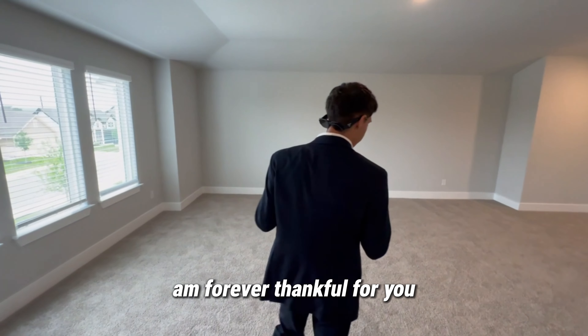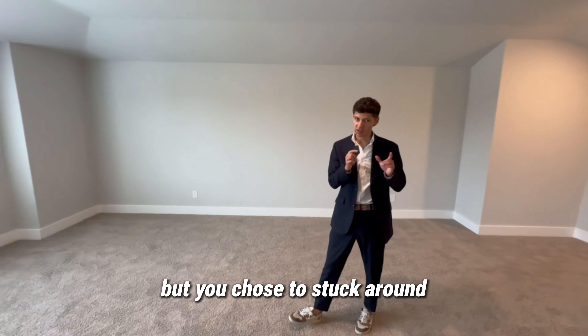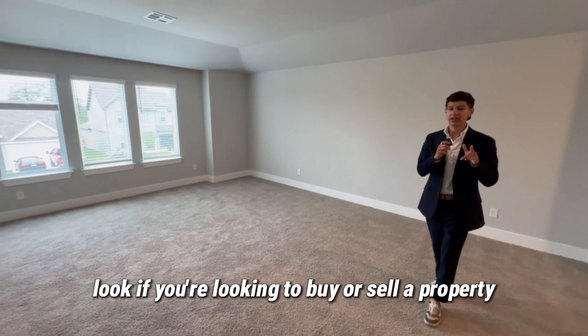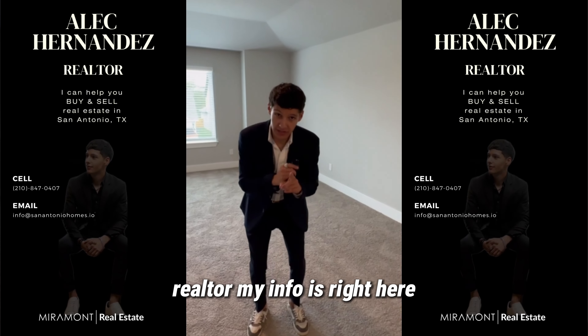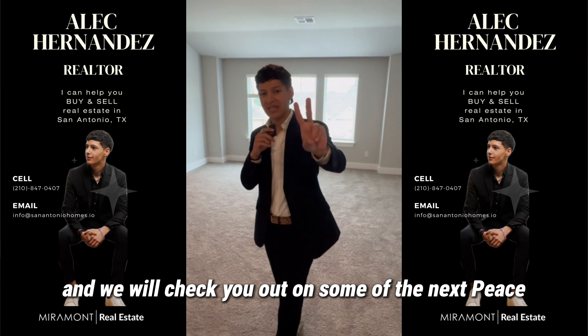Guys, I appreciate you tuning in — make sure you like, comment, and subscribe. I've been seeing the channel grow and I'm forever thankful. I know you could have been anywhere in the world but you chose to find out about the Batman farm-style houses for sale. If you're looking to buy or sell a property here in San Antonio, there's only one right way to do it — tap in with Alec and On This Realtor. My info is right here. We'll check you out on the next ones. Peace.